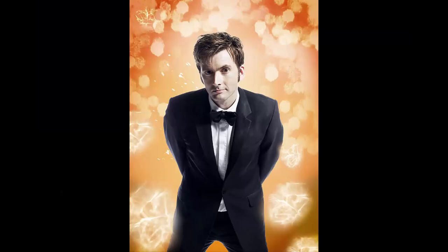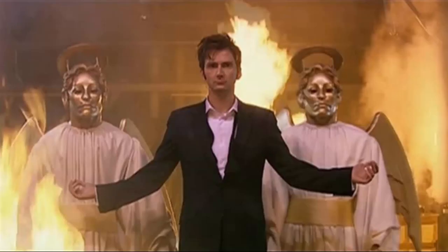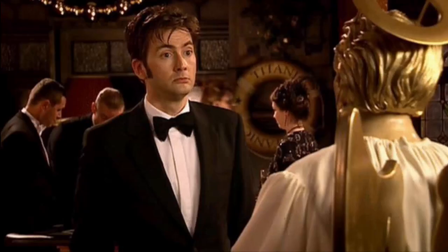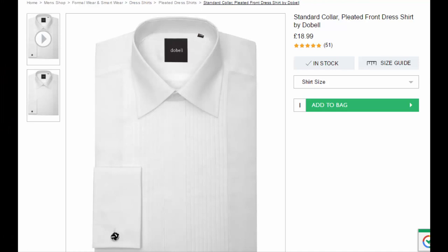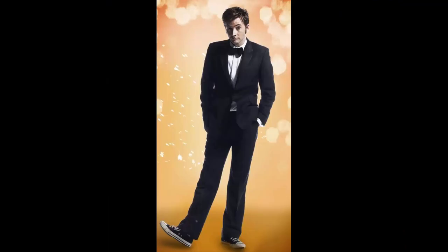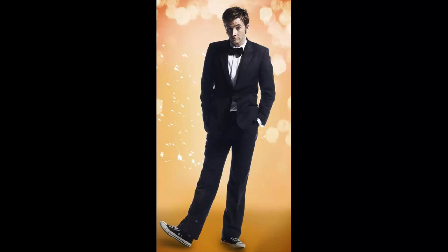Next, the tuxedo, as seen in Voyage of the Damned. Although it was seen in a few episodes prior to this one, I still think it counts as a unique look. I mean, come on — Christmas in space, on the Titanic nonetheless. Space Titanic. Fortunately, this is pretty easy too. A black suit jacket or blazer should be easy to find from any good clothing store, as should a white tuxedo shirt and black trousers. An absolute must would be a black bow tie, but again, that should be common from places such as Next. And also, don't forget the thing that separates this from the standard tux — the black Converse. Trust Ten to put such a spin on the James Bond look.